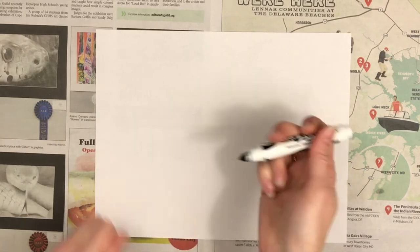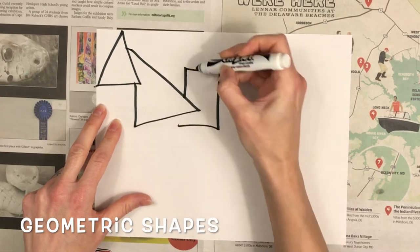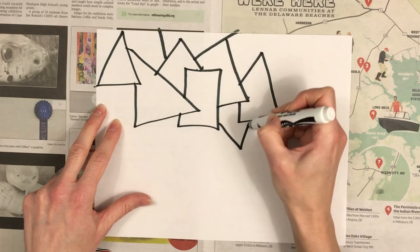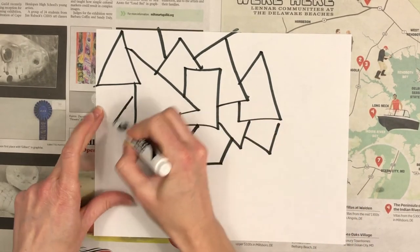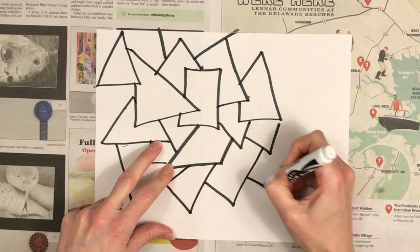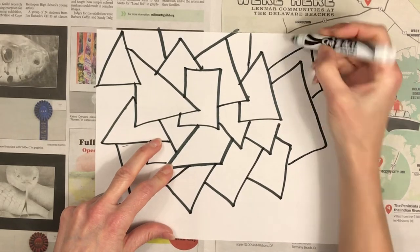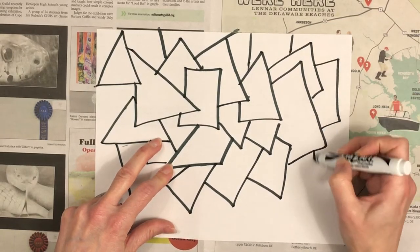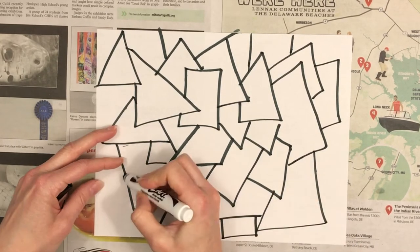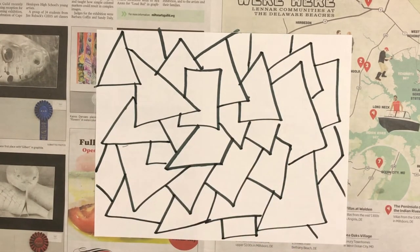On our white piece of paper, we're going to start by drawing some straight-lined geometric shapes — triangles, rectangles, squares, hexagons, anything with straight lines, not circles or ovals. We're going to do this with our black marker and make it fill the entire page. You can draw them small or large. Fill the whole paper with your black washable marker, making straight-lined geometric shapes.